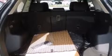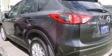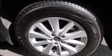Front and rear floor mats, side impact airbags, a power driver's seat, air conditioning, and the power rear lift gate can open and close at the push of a button.